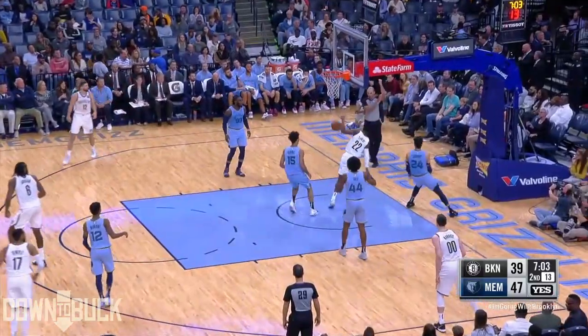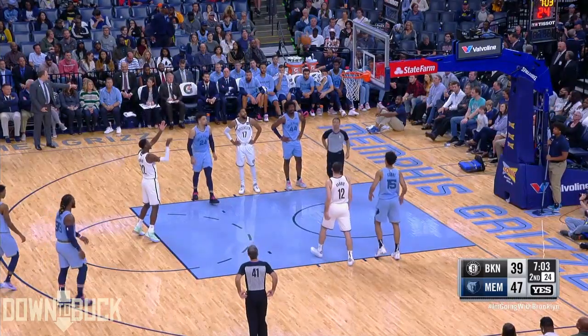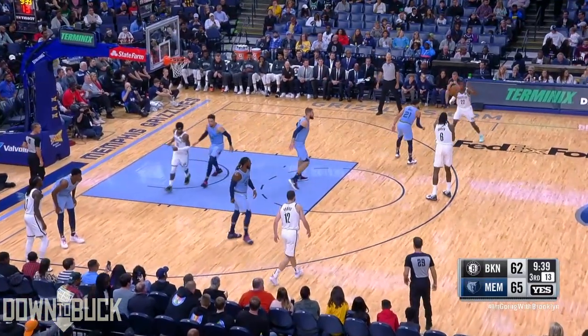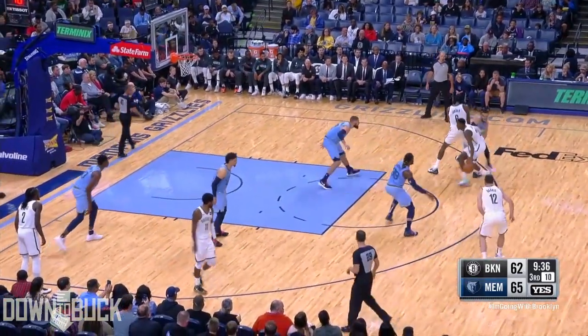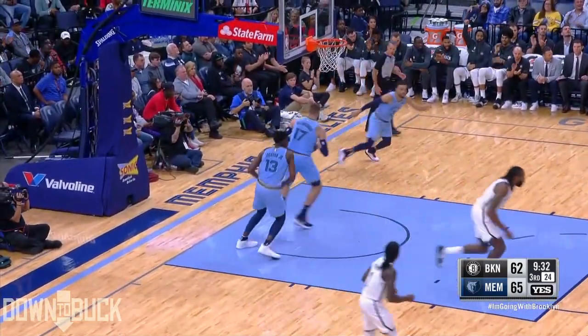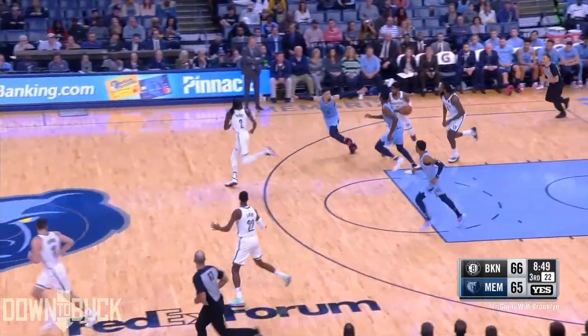Nice cut from Levert, and he gets fouled by Brooks, who thought he was there cleanly. Excellent pass too by DeAndre Jordan. Obviously that would be a significant loss for Memphis as Levert's bunny drops home. And Levert, who started slowly, has picked it up.